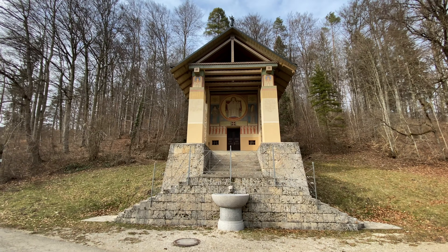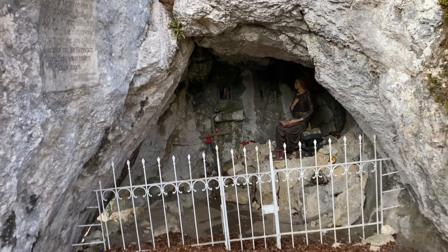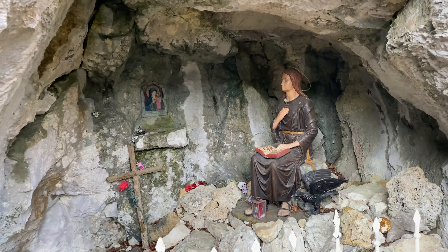Jetzt geht es erstmal über die Brücke. Das müsste die Sankt-Mauros-Kapelle sein – das sieht richtig schön aus. Der Aufstieg zur Höhle. Jetzt bin ich angekommen bei der Höhle. Ich dachte eigentlich, ich kann hier nochmal mit der Taschenlampe rein, aber das hier hat natürlich auch seine Daseinsberechtigung.